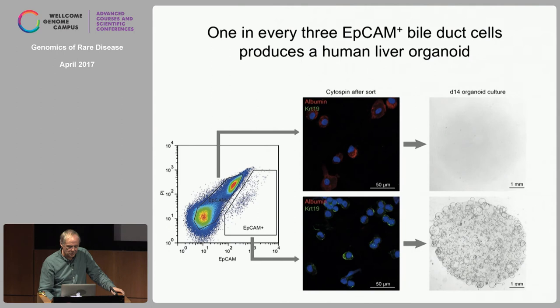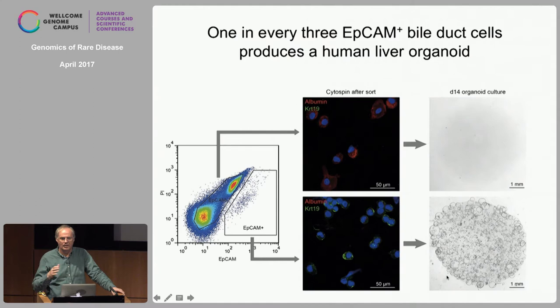We can do this for humans as well on small liver biopsies. We can sort hepatocytes — under these conditions hepatocytes do not grow — but with pure bile duct cells (cholangiocytes), when we sort 3,000 cells into a petri dish we get more than 1,500 organoids. So it looks like almost every bile duct cell can make a human liver organoid, and these will grow for many, many months.